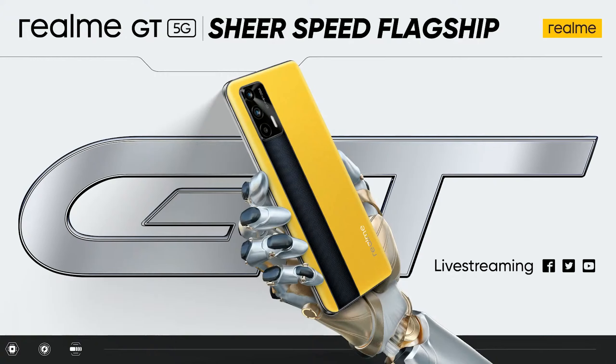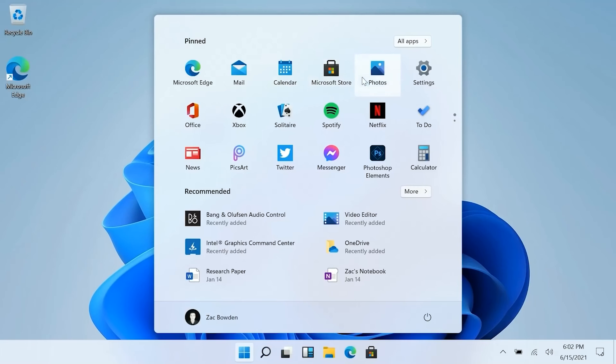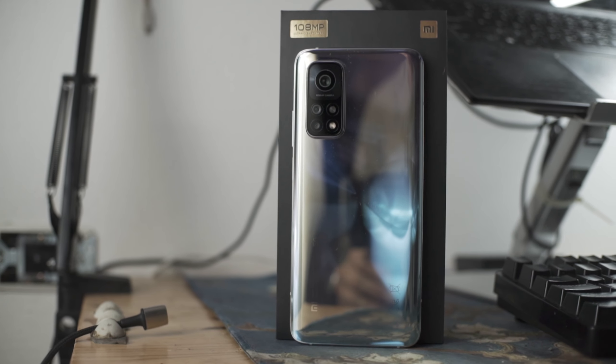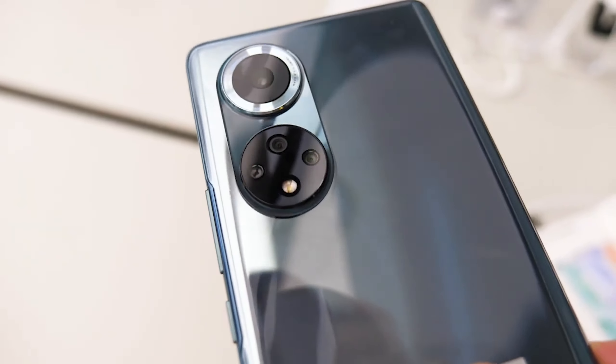Realme launches the Realme GT globally. Windows 11 leaks. The Xiaomi Mi 10T Pro gets the MIUI 12.5 update, and Honor sells their first phone with Google Mobile Services since the Huawei ban.